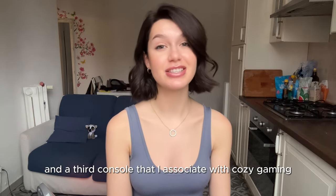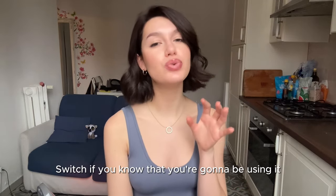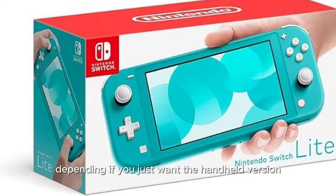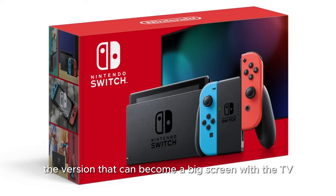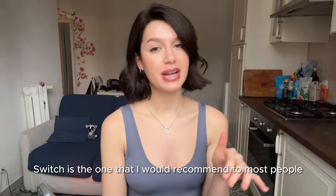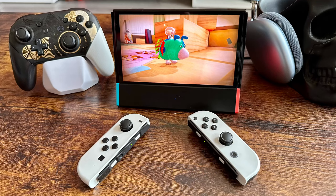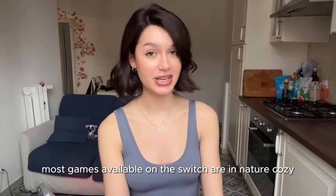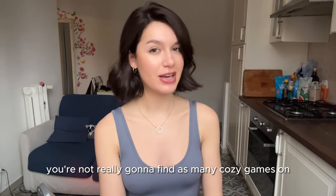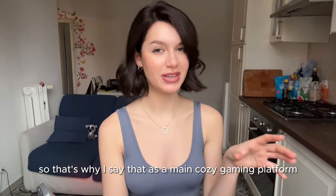The third console I associate with cozy gaming is the Nintendo Switch. I'd only recommend it if you know you'll use it, because it gets a little pricey. There are different models — the handheld-only version, the standard version that connects to a TV, and the OLED version. Most games available on the Switch are cozy in nature — that's kind of Nintendo's brand. You're not really going to find as many cozy games on PlayStation or Xbox, which is why I call the Switch the main cozy gaming platform.